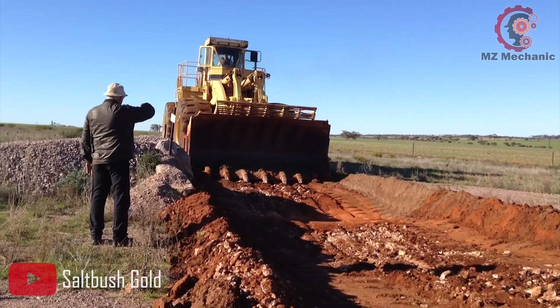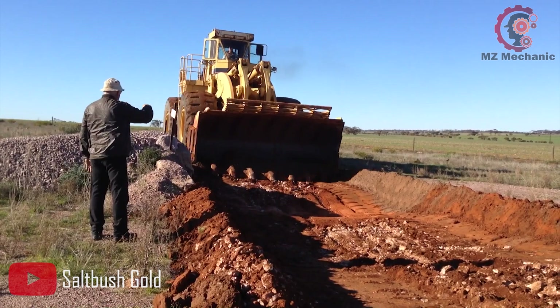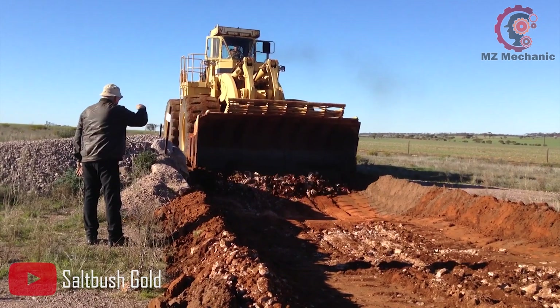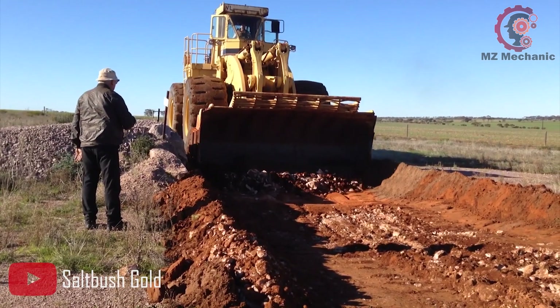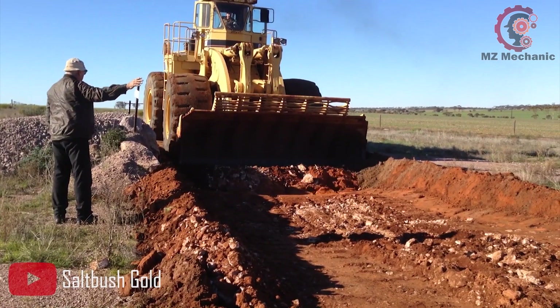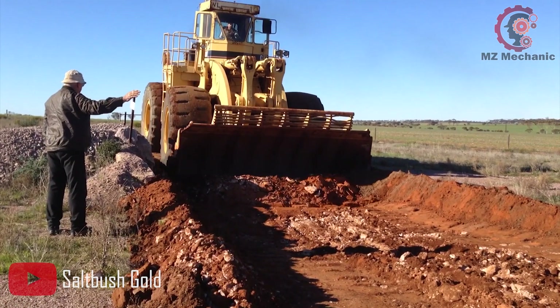Next, the MightyCat 992Z Wheel Loader — a machine that combines power, precision and impressive specifications. Let's dive into the exciting details and discover the impressive capacity of this extraordinary wheel loader.